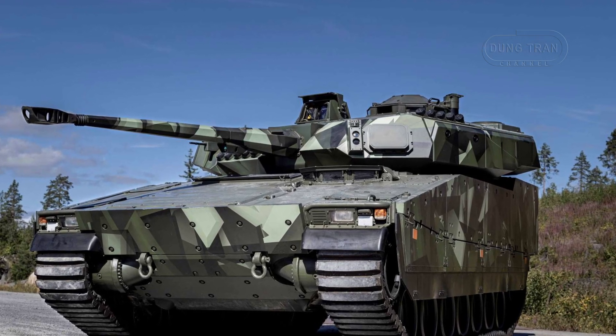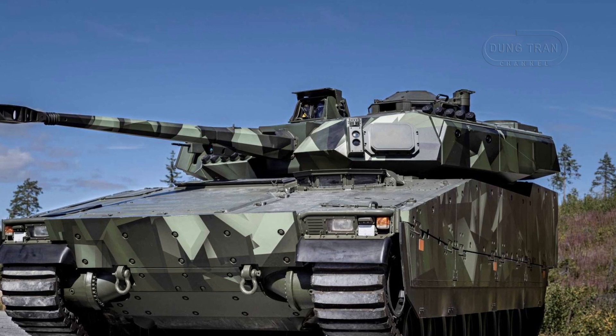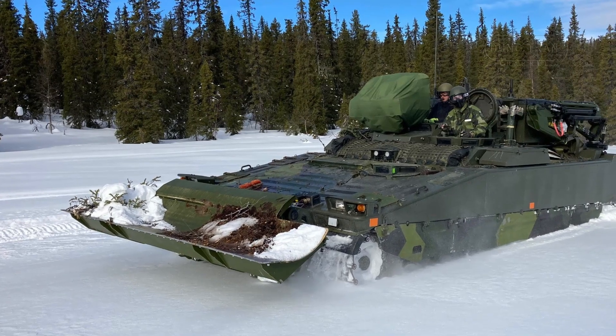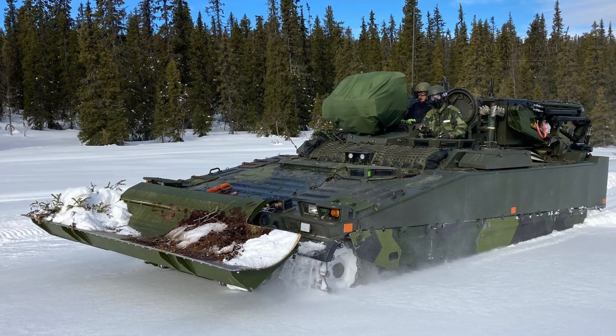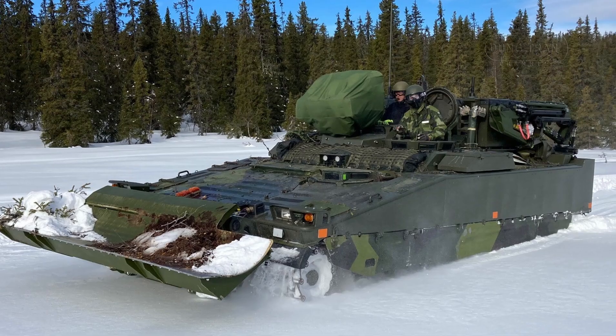The Swedish Combat Vehicle 90 family, renowned for its versatility and adaptability, has welcomed a new member to its ranks: the DSPBV90D, or Driftstuds Pansarbandvagn 90D, a forward maintenance vehicle designed to bolster the Swedish Army's mechanized formations.